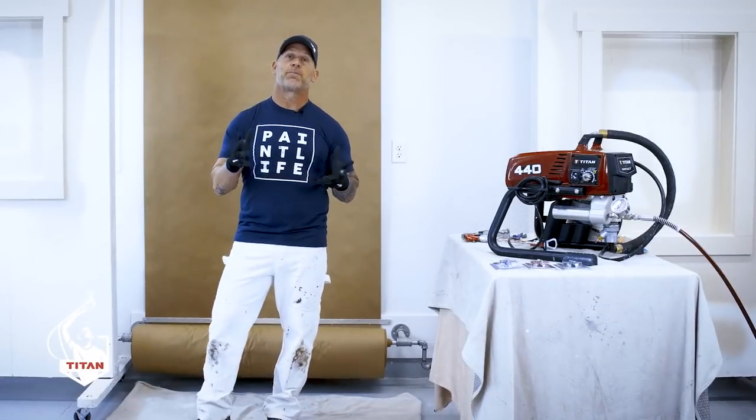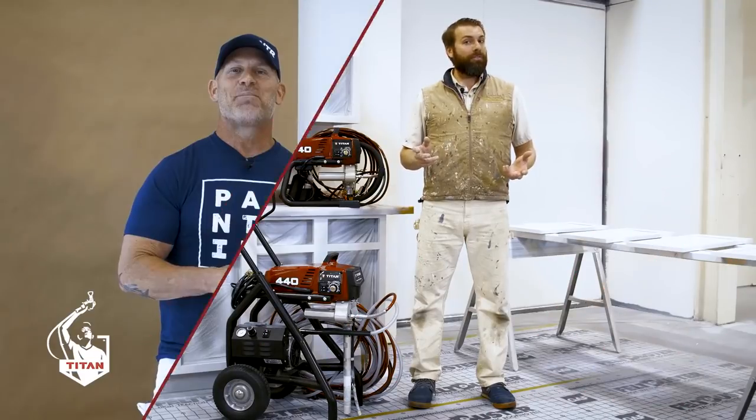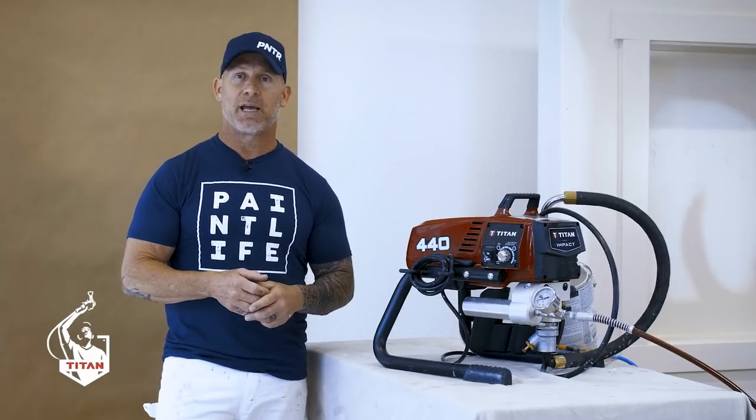This is Chris, the Idaho Painter. Today I'm on Painter's Tradecraft with Titan Airless Sprayers. Painter's Tradecraft is an educational video platform — it's a way for you to test drive a machine without pulling a trigger, to help professionals like you become better.